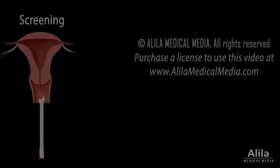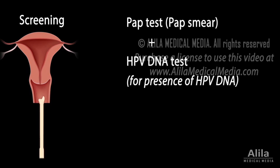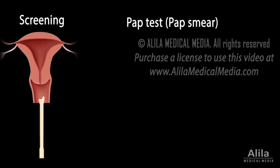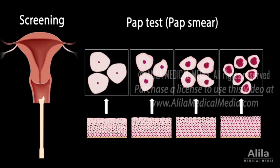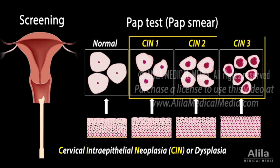Early detection is the key to prevent cervical cancer. Cervical cancer screening may include PAP tests alone or in combination with HPV DNA tests. In a PAP test, cells are scraped from the cervix and examined for precancerous changes, known as cervical intraepithelial neoplasia, or cervical dysplasia. These morphological changes can range from mild to severe. If the results are abnormal, the test is repeated again after 6 months or a year to monitor the condition.